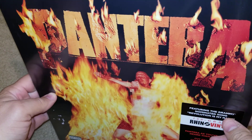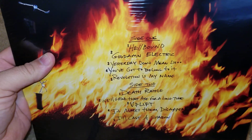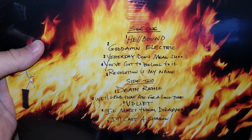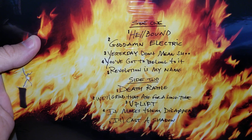To me this is a very highly underrated album in the metal industry. It wasn't their best album but it's definitely entertaining, and if you're into Pantera and you haven't picked this up yet then I highly recommend that you do.